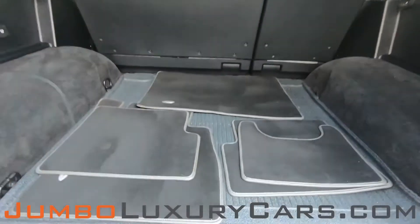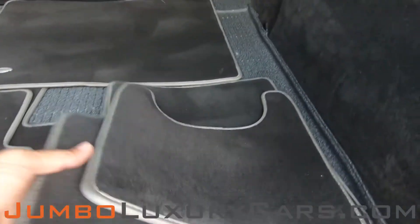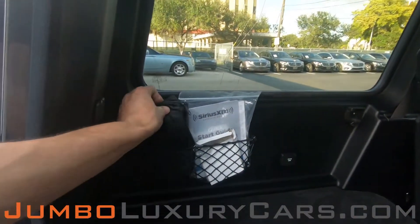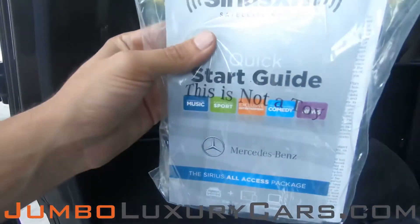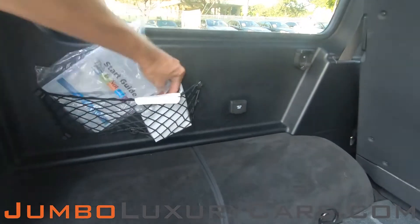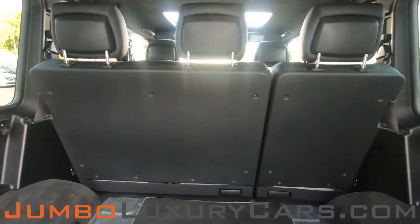Now let's check out the trunk. Here we have your floor mats, a first aid kit, and brochures that come with the vehicle. Overall, the trunk is in excellent condition.